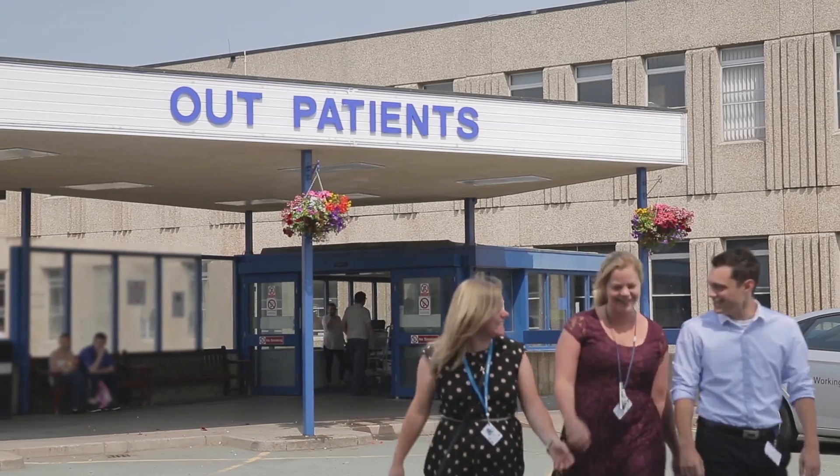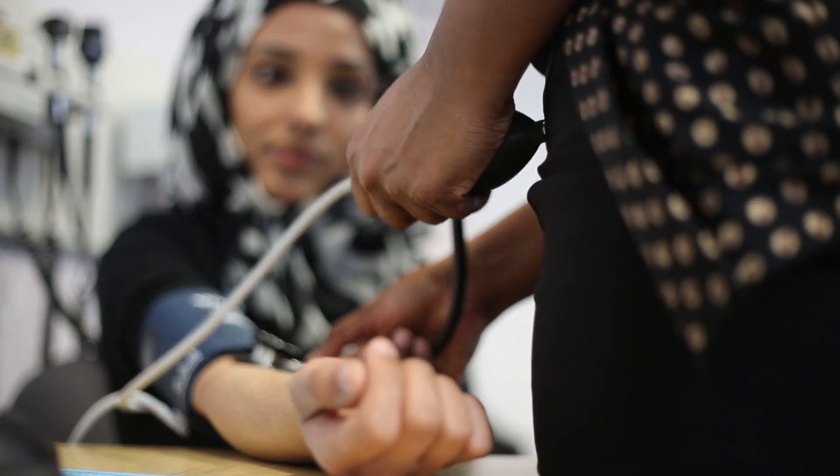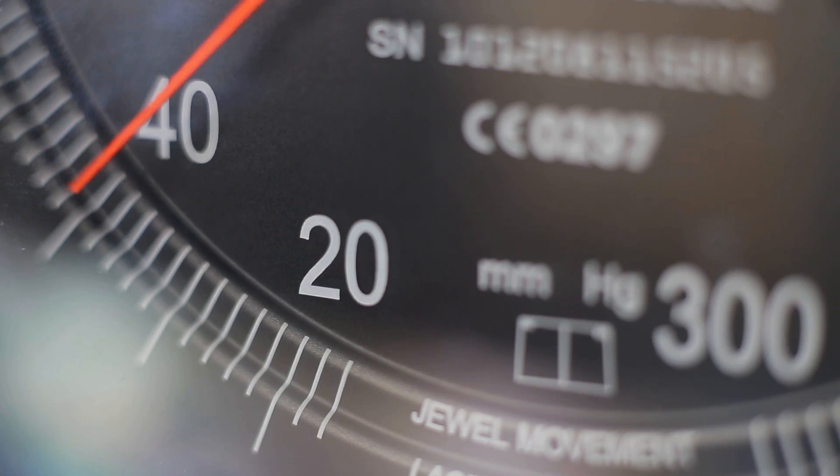During the course of the three years we don't just spend our time at one general practice — we do get around a bit. We see the newer general practices, we see older ones.